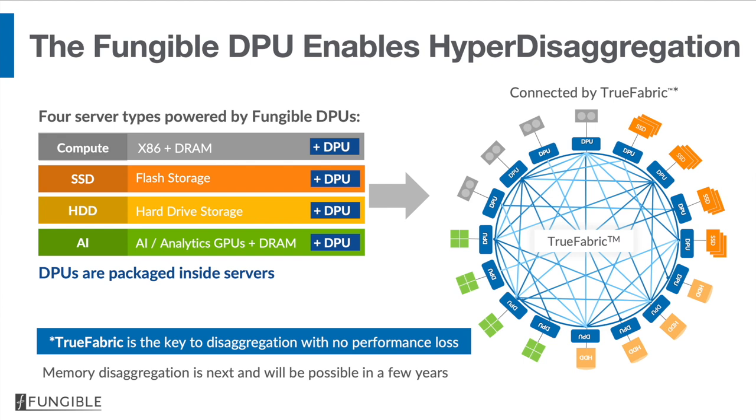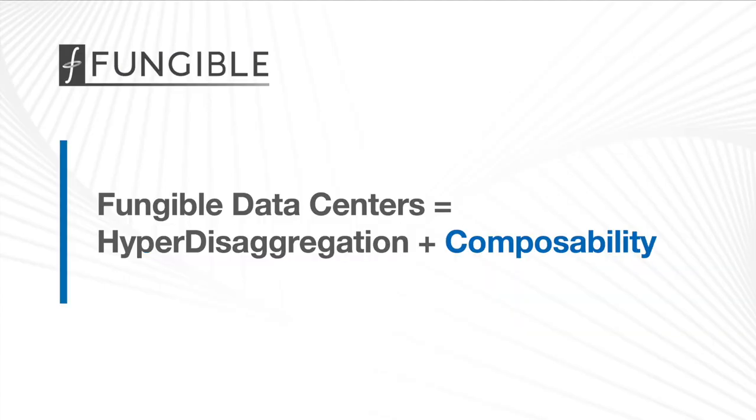The first server type is a general-purpose x86 with DRAM and a DPU. The second one is a high-performance storage node with SSDs and a DPU. The third one is a set of J-pods and a DPU. And the last one is a GPU server — an AI or ML server — which has some number of GPUs and a DPU. With these four building blocks, you can make an entire data center by replicating each node type by the appropriate number of times. Hardware is responsible for hyper disaggregation, but it is software that enables composability.